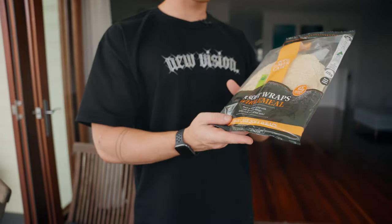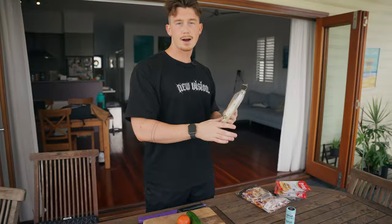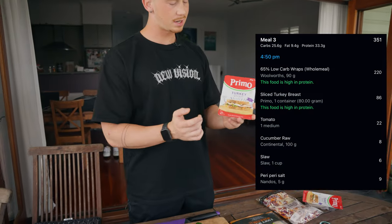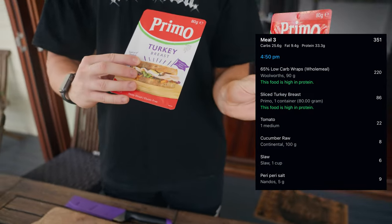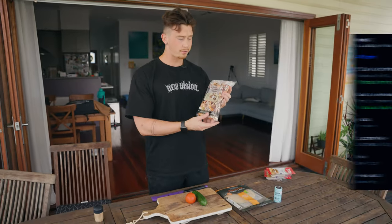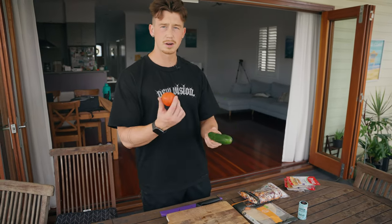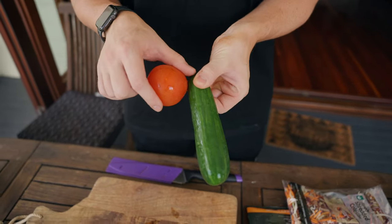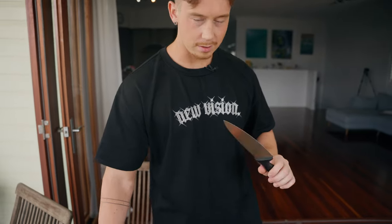For the last meal we're going to be doing some low carb, high protein wraps. This is literally the most simple, least time-consuming thing you can make — you just slap on the wrap, slap on the toppings, fold it up, and eat it. We've got turkey breast, 80 grams in each container, as the main protein source, and to add volume we've got some cucumber, tomato, and all that fun stuff.